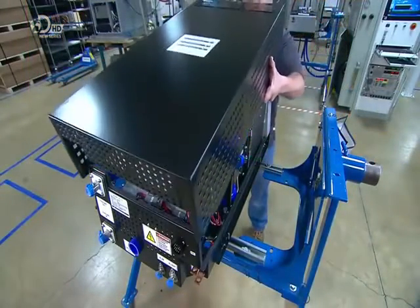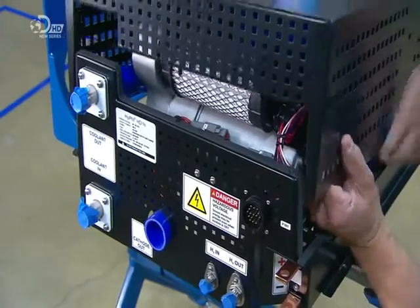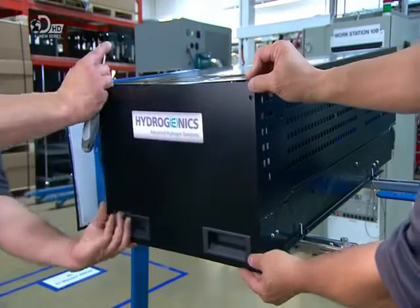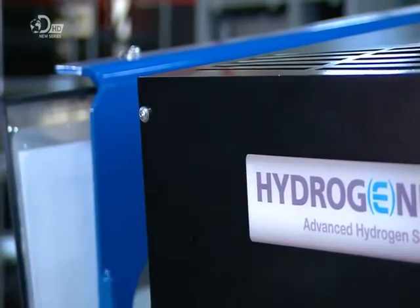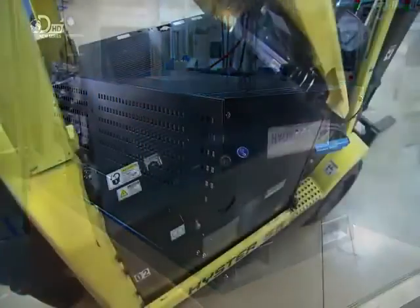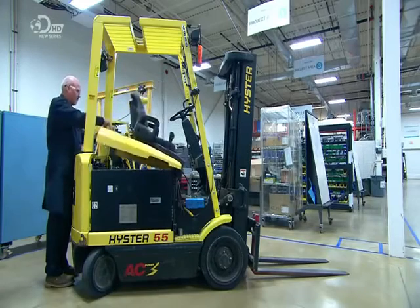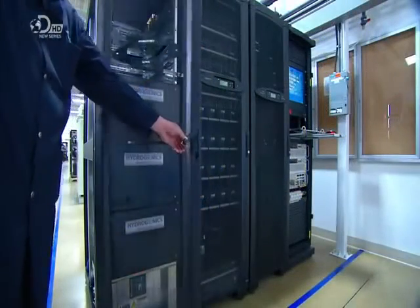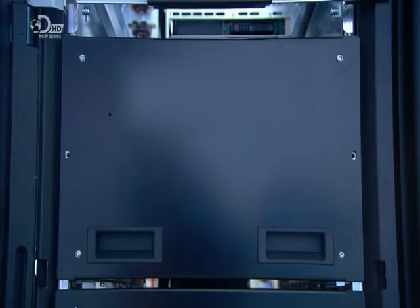Once it passes every test, technicians perform a final visual inspection and then install the sheet metal cover. The hydrogen fuel cell engine is now ready to be delivered to the customer and installed in the machine it'll be powering. Whether running a vehicle like a forklift or powering computer servers, the only by-products are waste heat and water, which is why hydrogen power is clean energy.